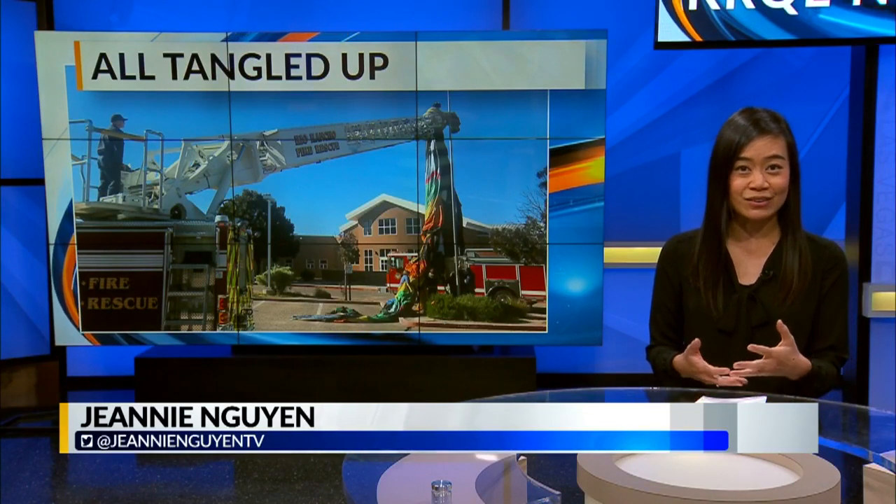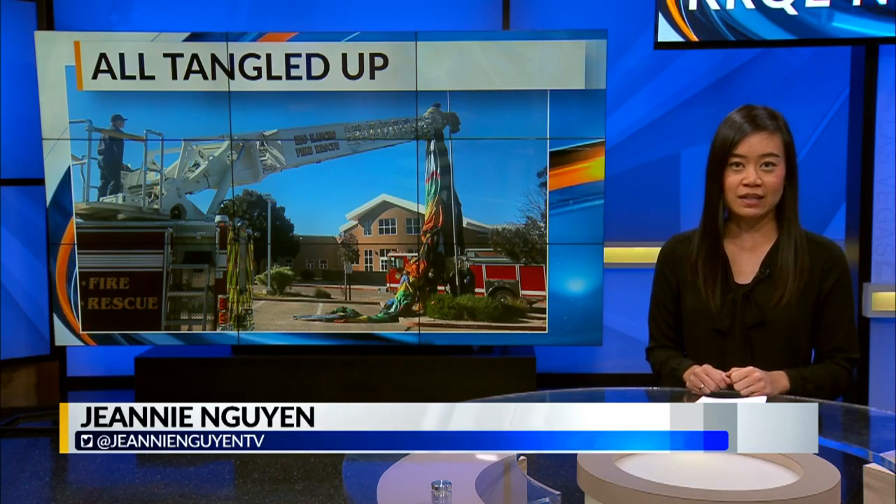Some balloons did manage to go west this morning. A Rio Rancho Fire Rescue crew had to help remove a balloon that was tangled in a flagpole in Corrales. Luckily, no one was hurt.